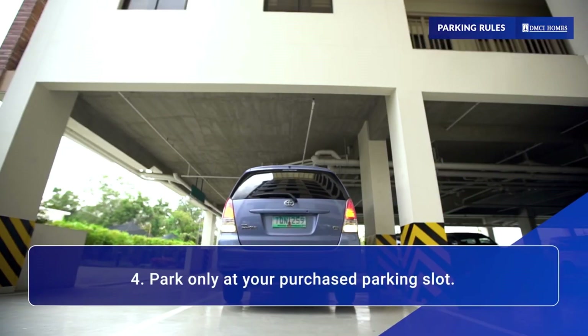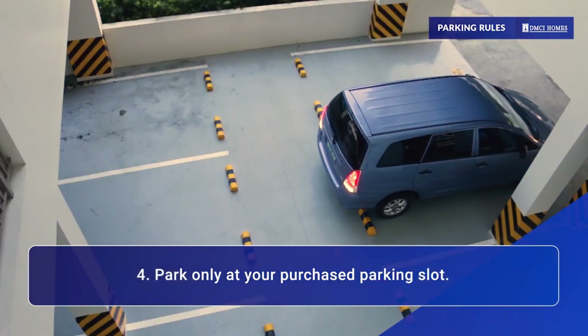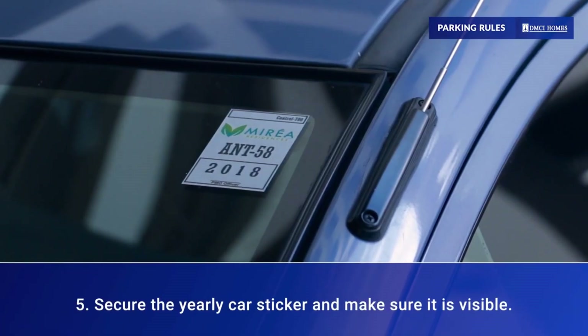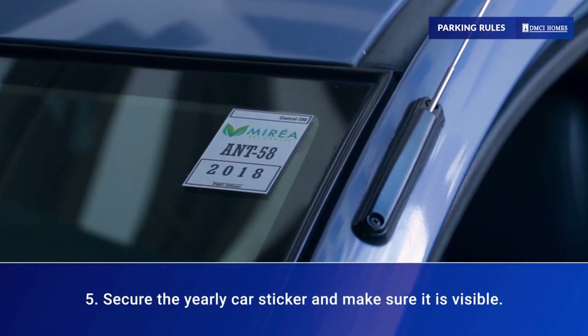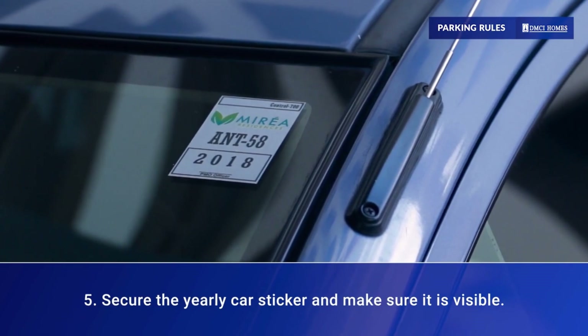Park only at your purchased parking slot. Renting or leasing a slot must be registered with the PMO. Parking slot owners must secure a car sticker every year and display it conspicuously on their vehicles.